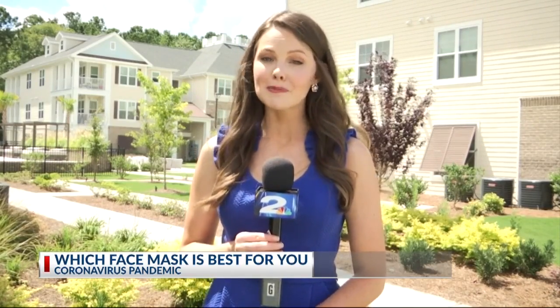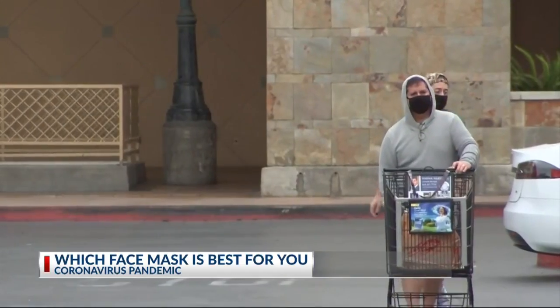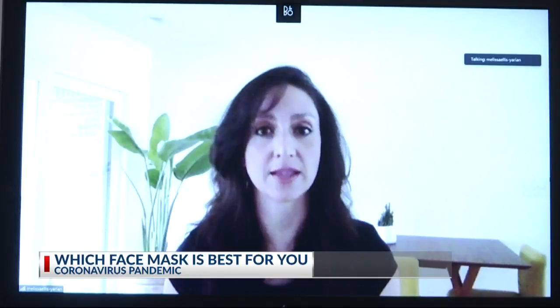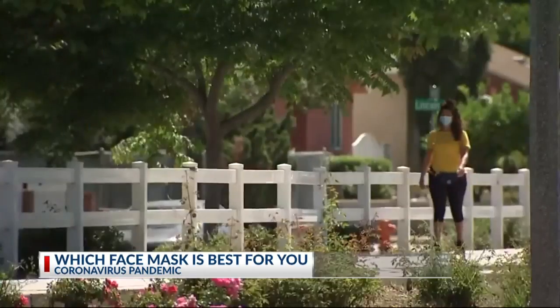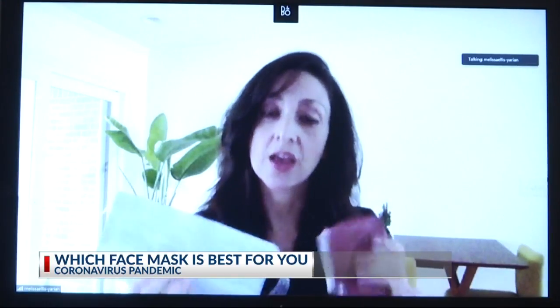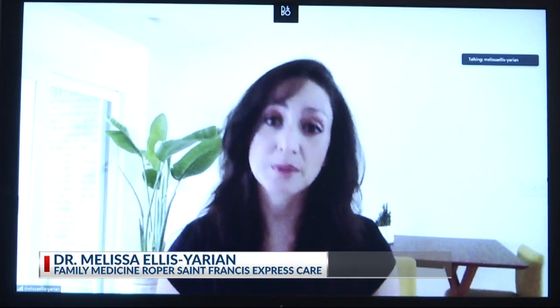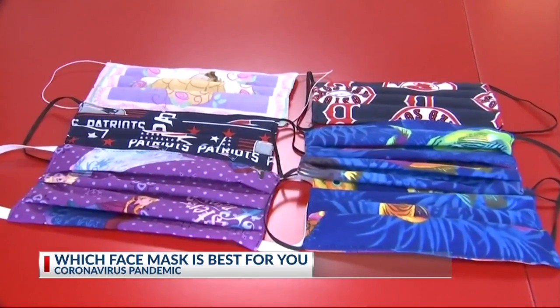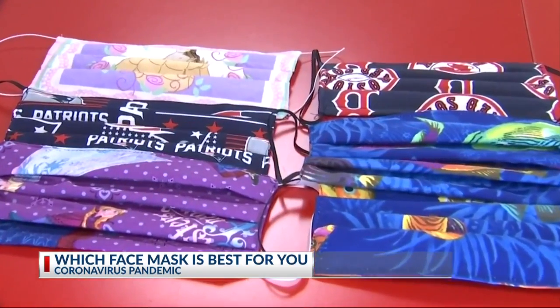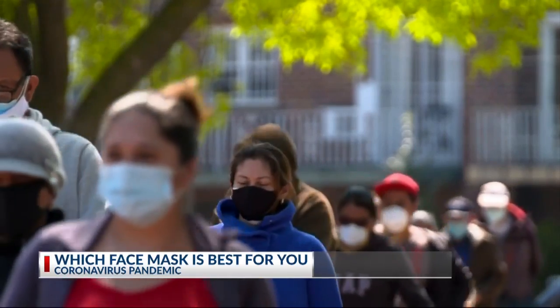But experts say anything is better than nothing. A cloth face mask and blue surgical mask do the same thing, according to Dr. Melissa Ellis-Yarian with Roper St. Francis. These do the same thing. The point of a surgical face mask or a cloth face mask is to contain your own respiratory droplets. The masks do not block the tiny particles that you could inhale with the coronavirus, but they do protect those around you.